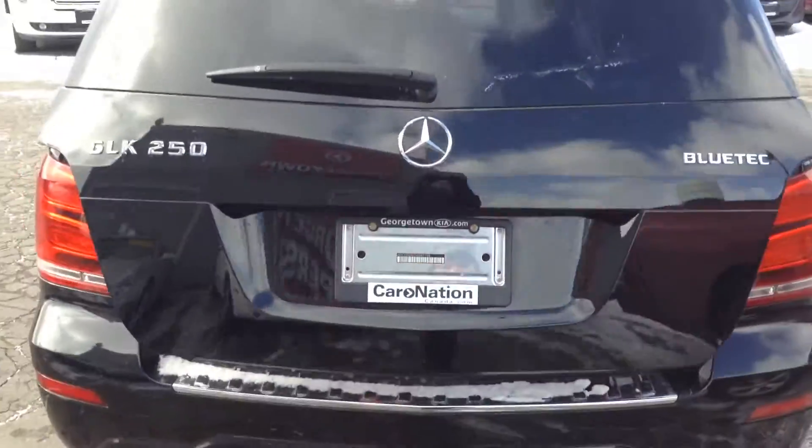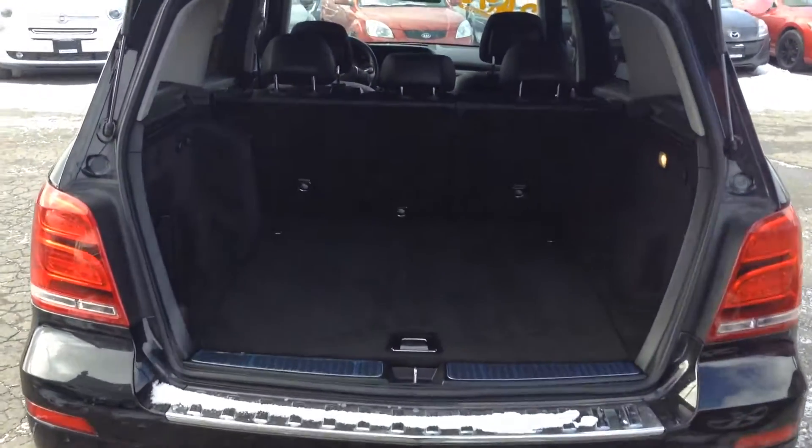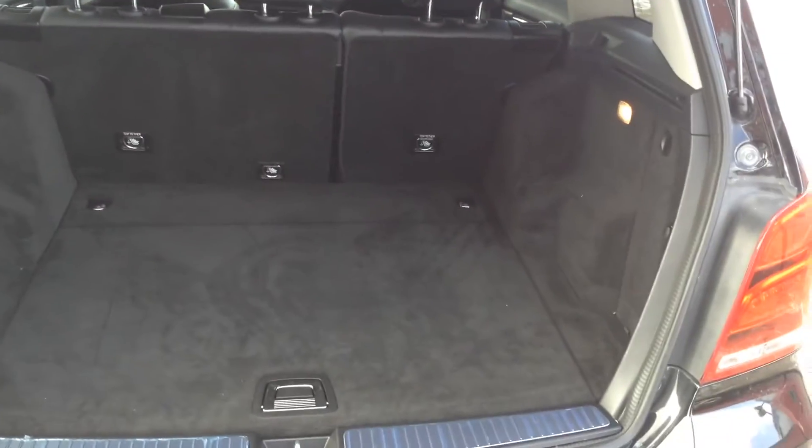The vehicle is also equipped with power tailgate and dual exhaust. Clean in the trunk area as well — no stains, no rips, no tears.